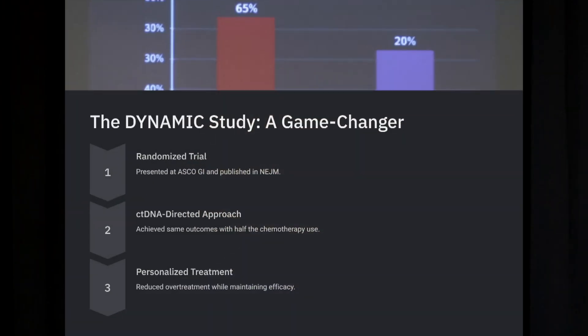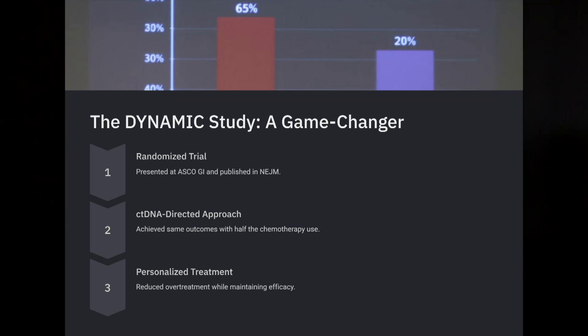In the Dynamic study 2, even though half as many people got chemotherapy, there was more oxaliplatin use, and the reason is that if somebody is not cured, you want to give them the best chance. So outside of clinical trials, in actual clinical practice, in a lower stage 2 patient, if you have somebody who is ctDNA positive, it can inform the decision to do adjuvant chemotherapy.